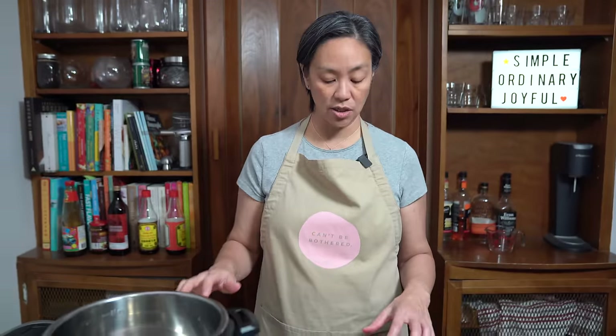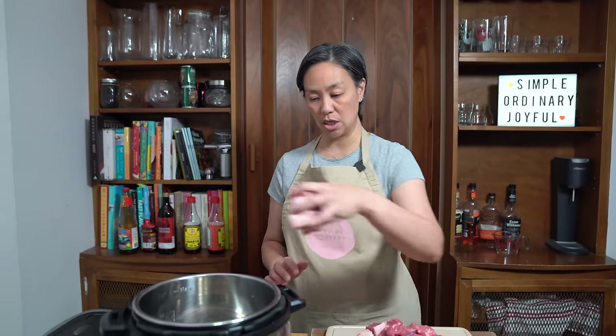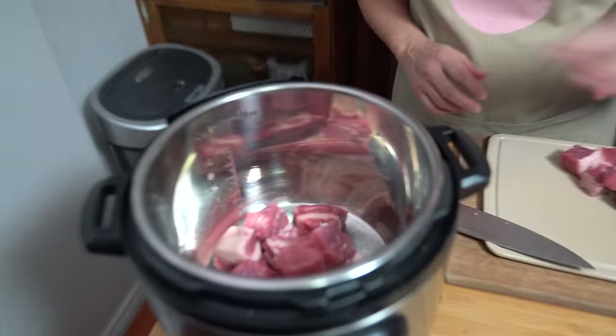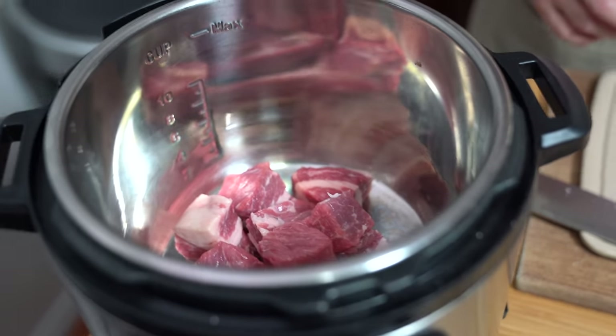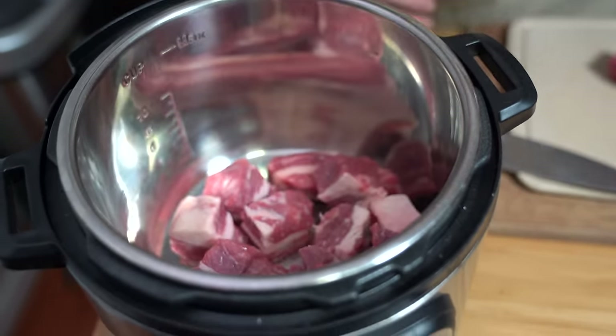I'm using the Instant Pot today, so it's going to be a breeze to put this together. I'm throwing all the meat into the pot. You can obviously do this on the stovetop — it just takes a lot longer because you're simmering and braising the meat.